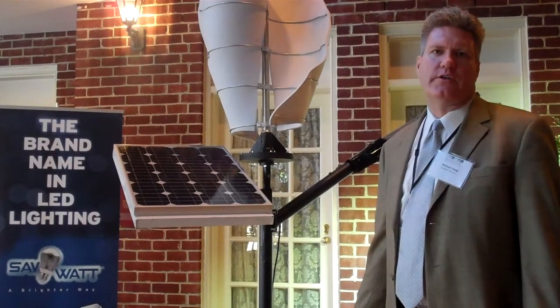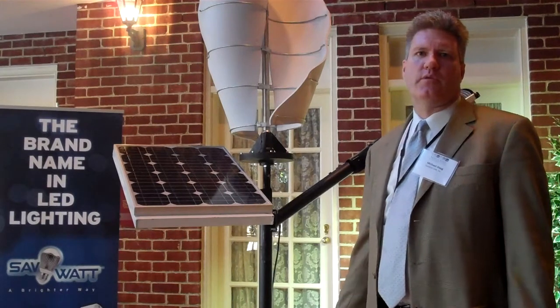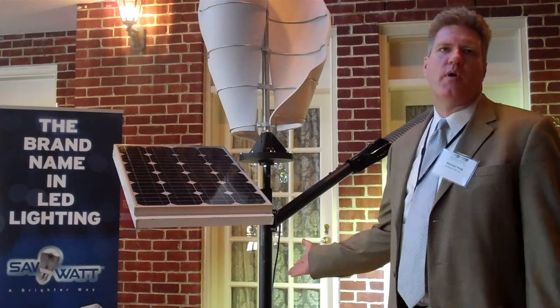Good afternoon. This is Michael Haug, CEO for SafeWatt USA, Incorporated. It's a pleasure to be here in relation to the Maryland Clean Energy Center. What I have behind me is the Ecopole.